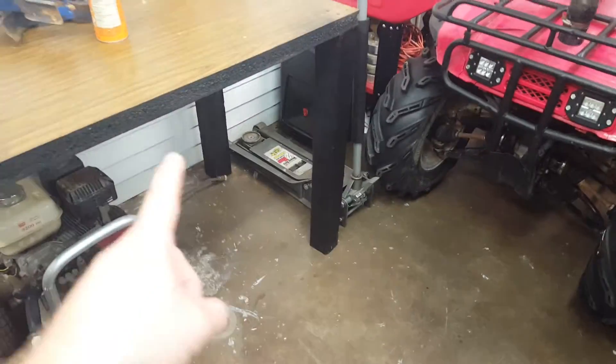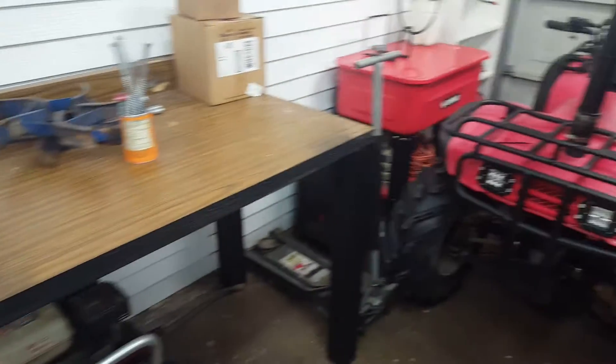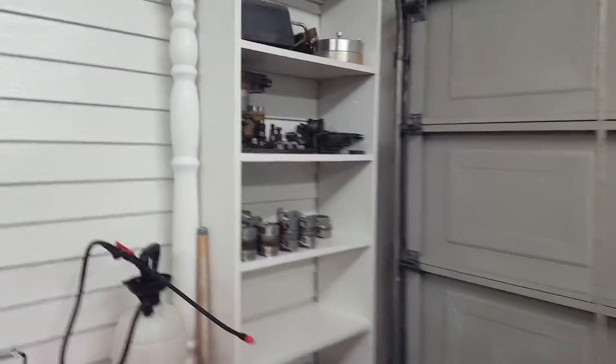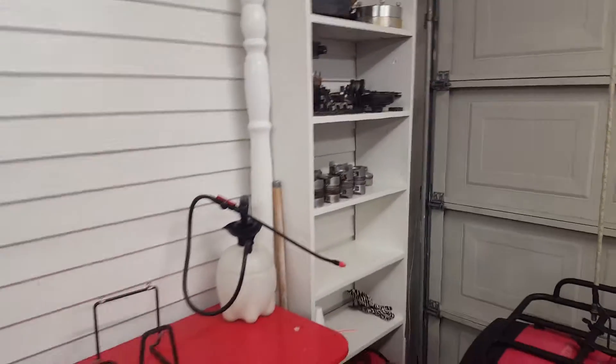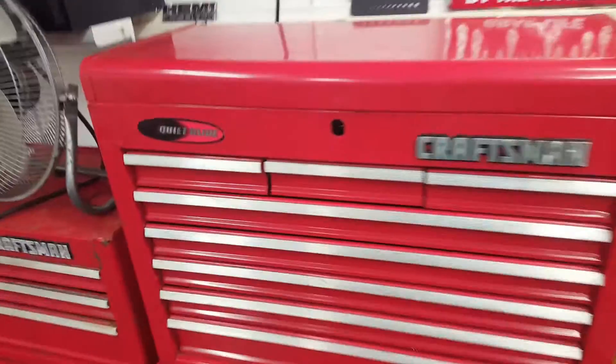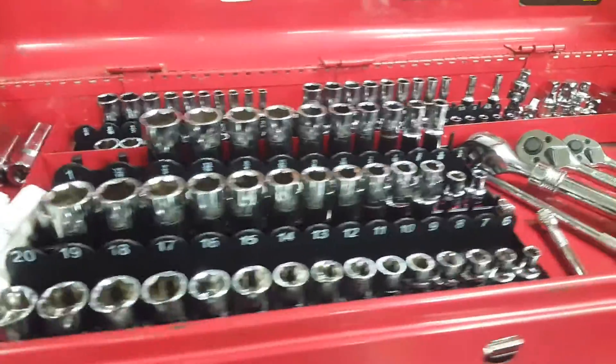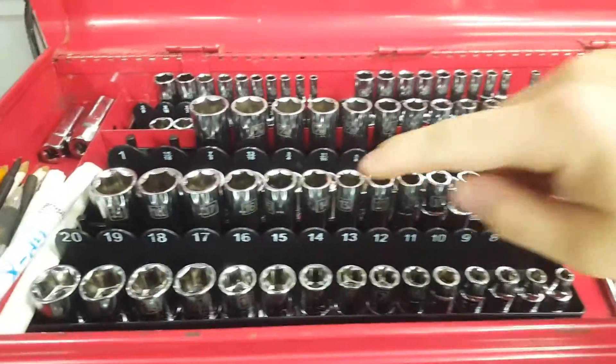I'm going to add casters onto this bench so I can make it mobile and move it around. Got my used motor parts displayed again over there. Everything is painted, the ceiling was retextured and painted, and here's the reason why I have all this update — I finally organized all my tools.